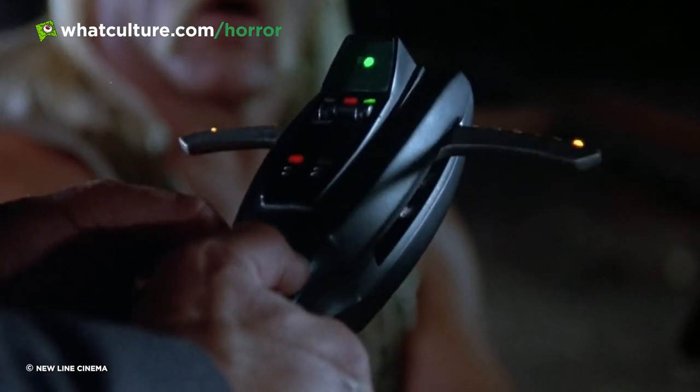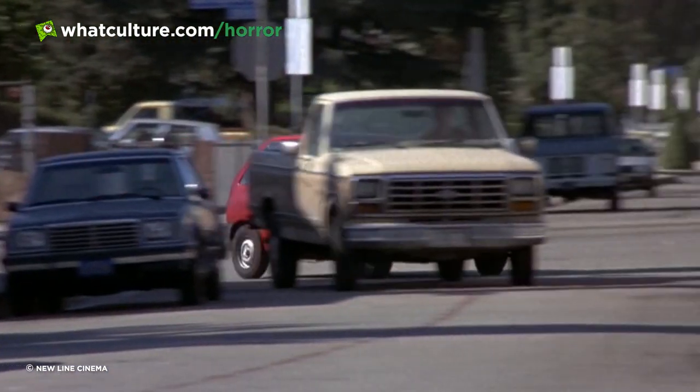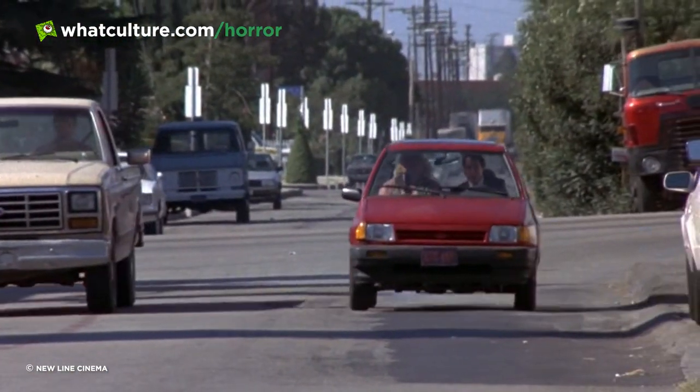They Live was headed up by Rowdy Roddy Piper, and the PKE meter would appear in yet another wrestler-driven movie later on. Spengler's psychokinetic energy device was also featured in 1991's Hulk Hogan-fronted Suburban Commando — a movie that also had an appearance from The Undertaker — where the device was used to track down a freeze laser. Hunting ghosts, pinpointing aliens, tracking down freeze lasers: the PKE has turned out to be quite a versatile piece of kit.